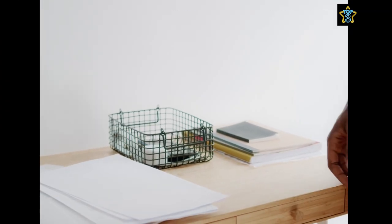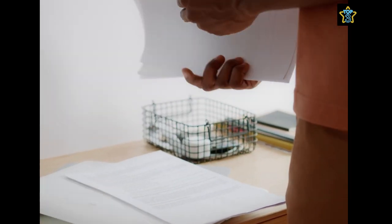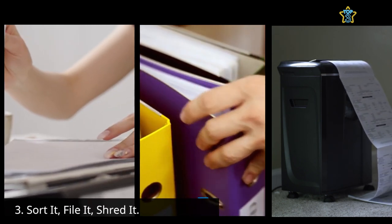When considering certifications and policies, it's a good idea to keep them until a new one replaces the previous one. And finally, tip number three: sort it, file it, shred it.